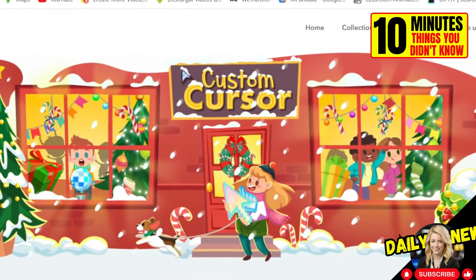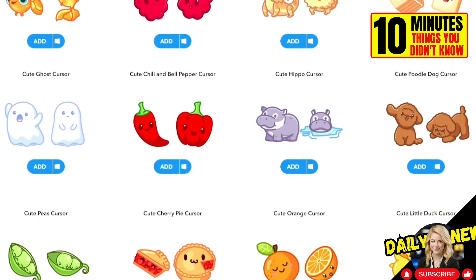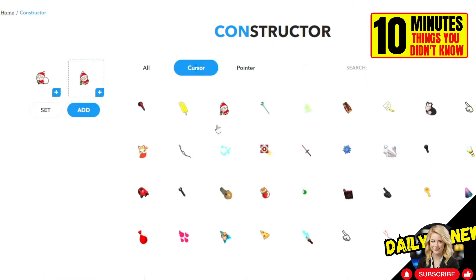This Google Chrome extension allows you to customize your cursor. Just visit the Chrome Web Store and add it. You can choose from hundreds of options available or create your own from any image. Our favorite is this axolotl.